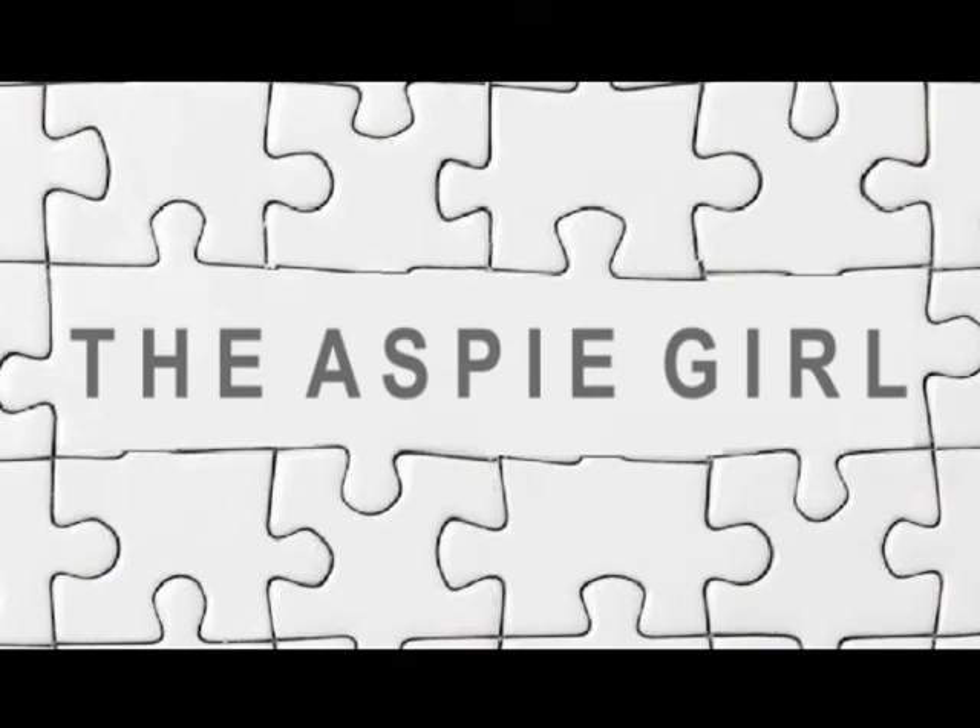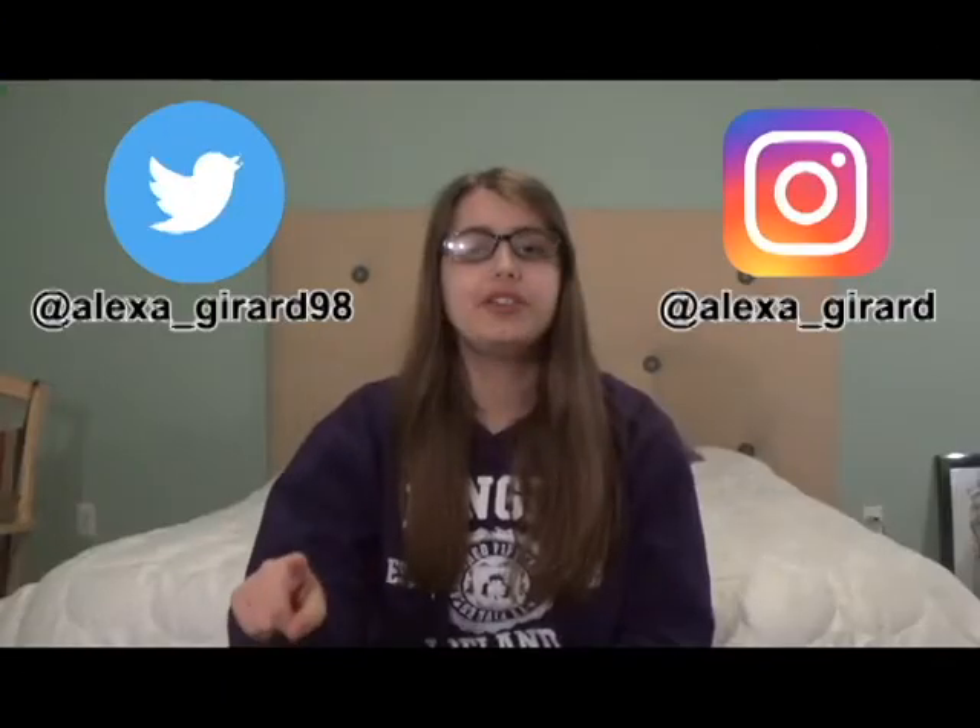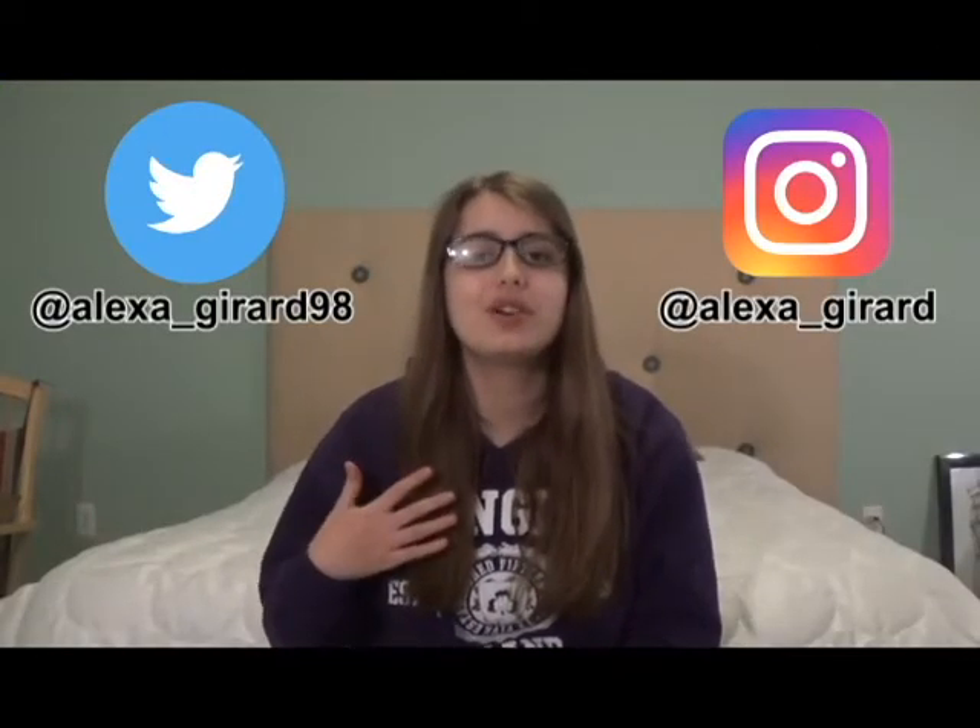Hi guys, it's Alexa. Welcome to my channel. Are you a coffee lover? I sure am. I drink coffee every single day, and I love taking trips to my two go-to coffee joints, Dunkin Donuts and Starbucks.